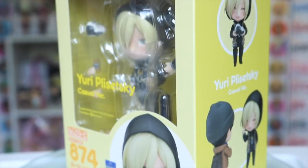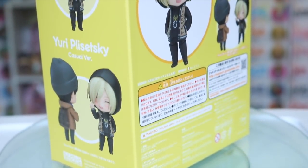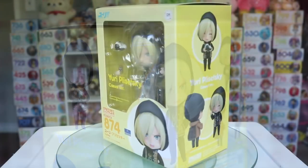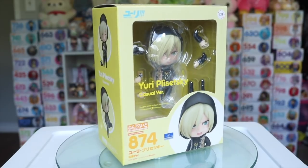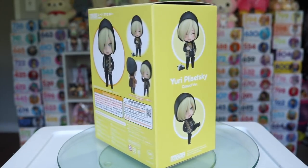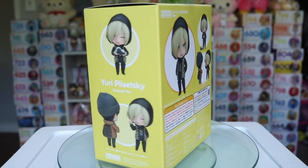Starting out as we always do with the Nendoroids, I picked up the casual Yurio Nendroid of course, because in this version he comes in his ever so famous tiger sweater and hoodie. And although he doesn't come with a ton of accessories, this is my favorite version of him so I'm so happy he's finally released.